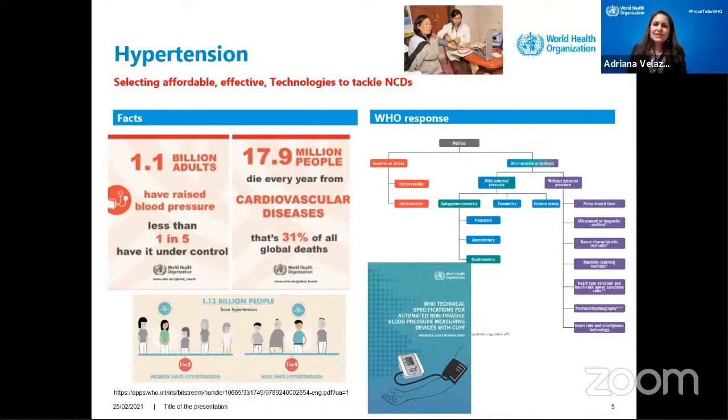Hypertension is a huge global challenge that we have. How are we going to target it? It so happens that 1.1 billion people have hypertension, but one out of five do not know they have it.